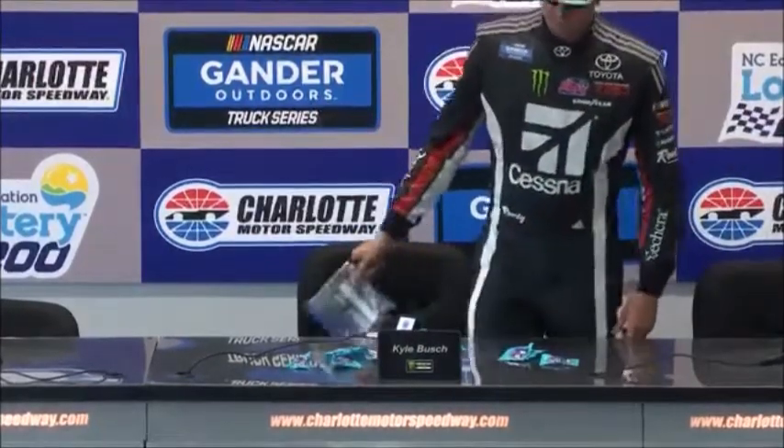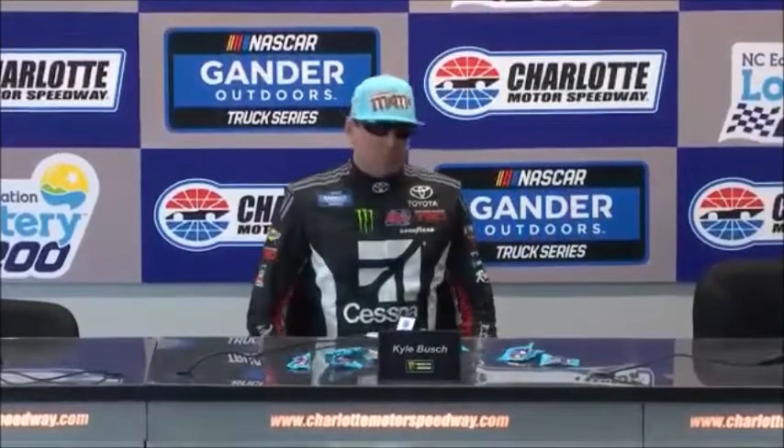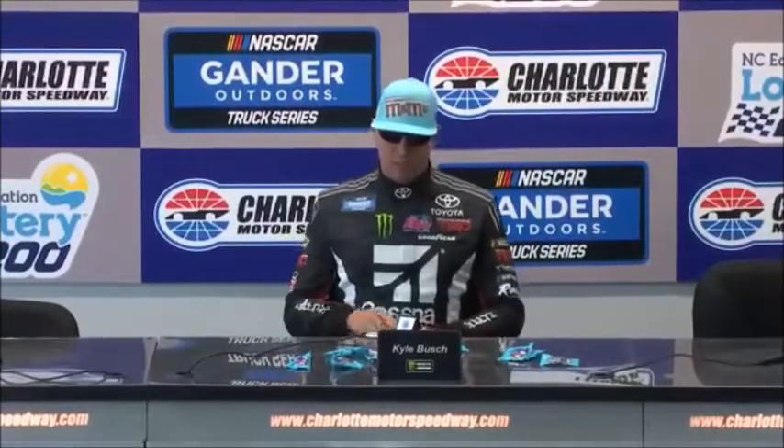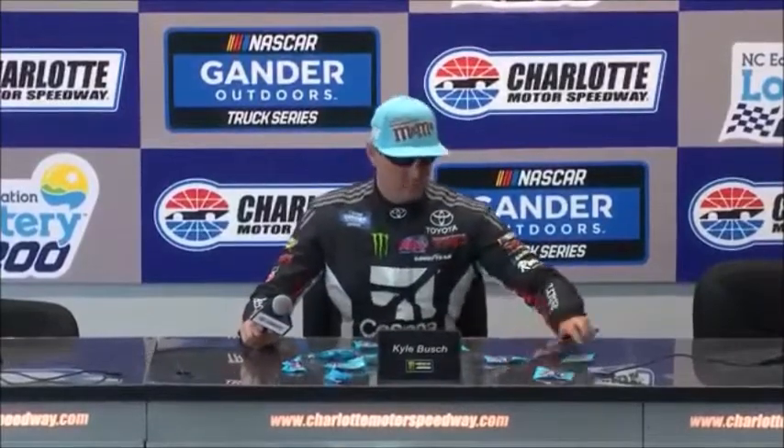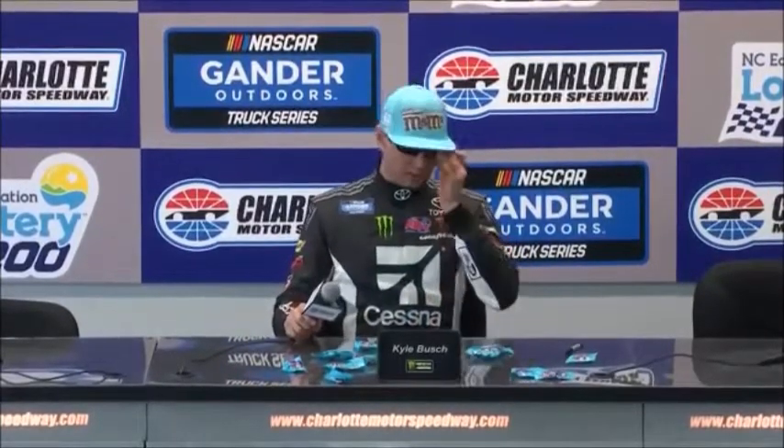We're going to open up our Monster Energy NASCAR All-Star Race media availabilities with the winner of the 2017 edition of the All-Star Race, driving a new paint scheme this weekend, the driver of the number 18 M&M's Hazelnut Toyota. That's Kyle Busch. Kyle, maybe just start off, how are the practices today, and maybe talk about your new scheme with M&M's.